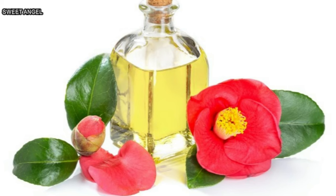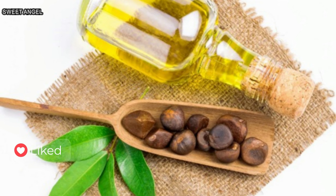For the skin as well as the hair, camellia oil is easily absorbed into the skin, leaving it with a smooth finish. Camellia oil contains antioxidants to help give a revitalized and rejuvenated look to your skin.